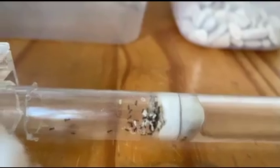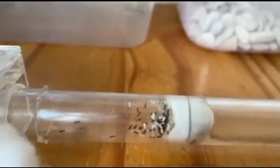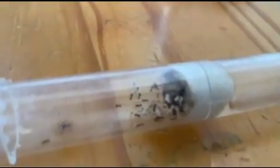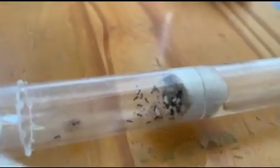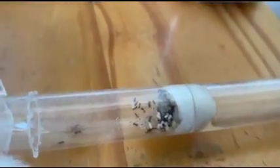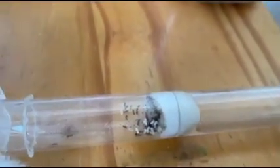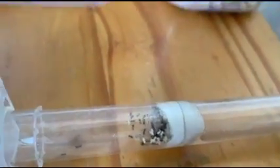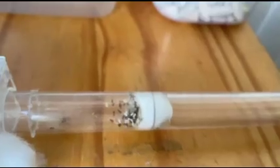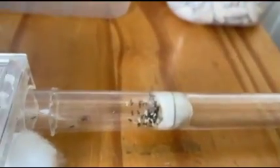Now we've got a good-sized colony — you can see some larvae there. I'm pretty sure last time I checked there were about 40 workers. It's winter here in Australia, so they've been growing a bit slower. And here's their outworld.